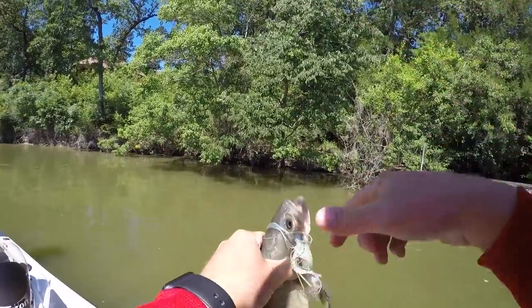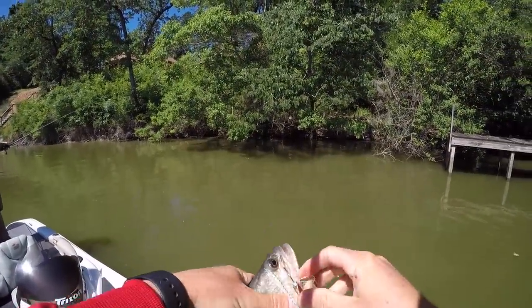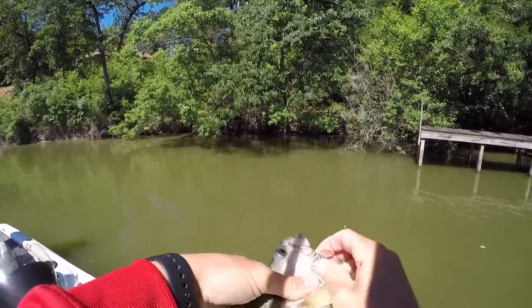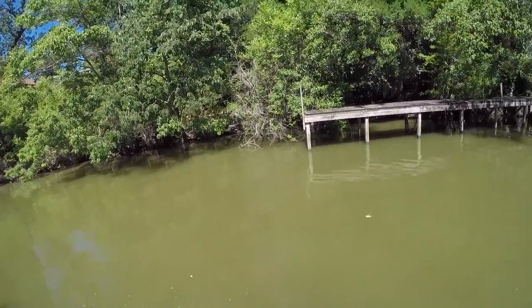There's a stocky bass — got him on the outside too, which is not a good sign. That last one on the crank, I think he just slapped it.